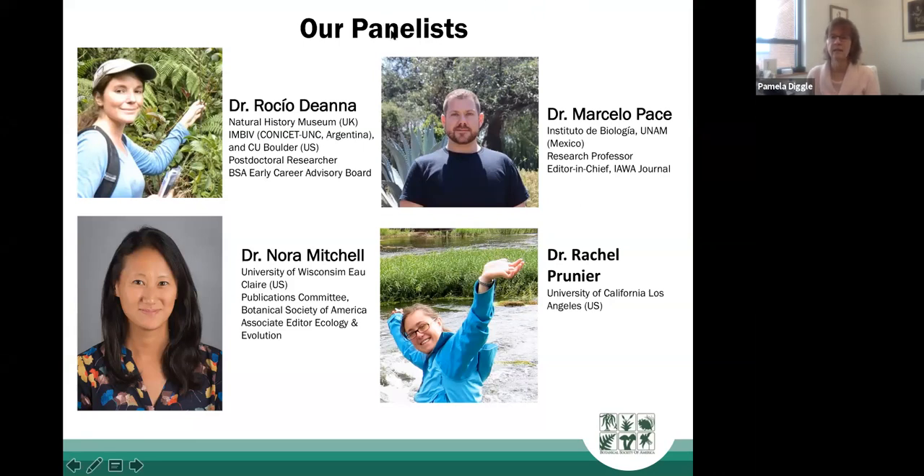I'm going to ask the panelists to introduce themselves. Rocio, will you start? I'm Rocio from Argentina, working as a postdoctoral researcher at the University of Colorado at Boulder and also at the Natural History Museum in London. I'm working with the evolution of a particular group of plants in Solanaceae. I hope I can help you with my view of this process.